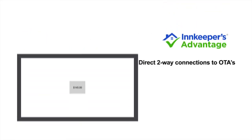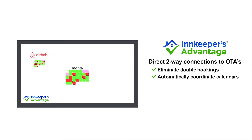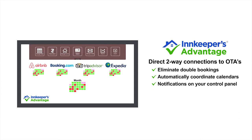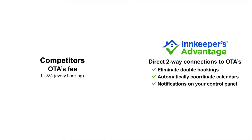With direct, two-way connections to OTAs, you can eliminate double bookings as well as automatically coordinate all of your availability calendars on popular sites like Airbnb, Booking.com, TripAdvisor, Expedia, and many more. Bookings come straight to your control panel automatically.